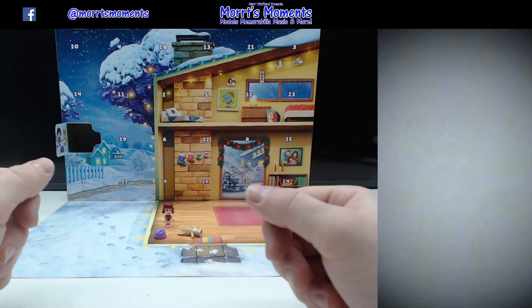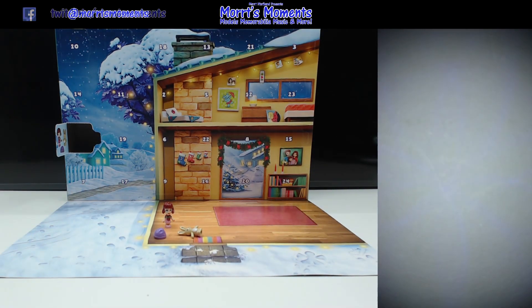Hey there LEGO fans and welcome to day two of the LEGO Friends Advent Calendar for 2024. If you want to check out any of the other day twos, then links are provided in the description underneath this very video. Watch them anytime you want — which might be never. Anyway,